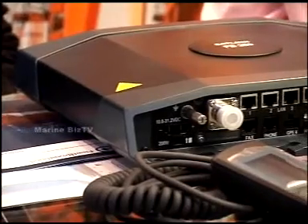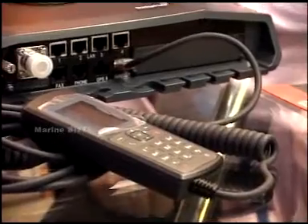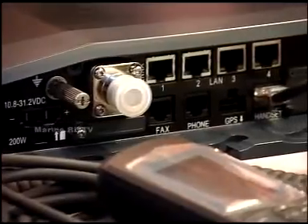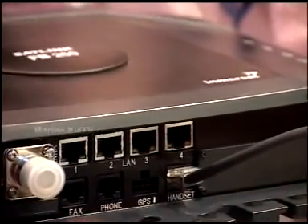It comes, as you can see, with a router. You have four Ethernet ports, and it comes with a dedicated handset which allows you to make phone calls, usually with the captain. Then you have a fax as well as another phone in case you want it for the crew.